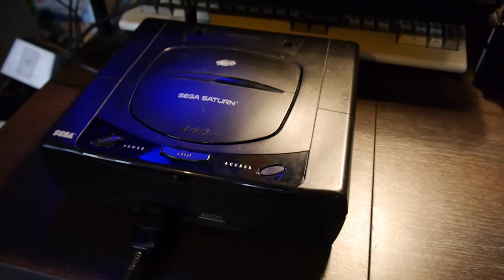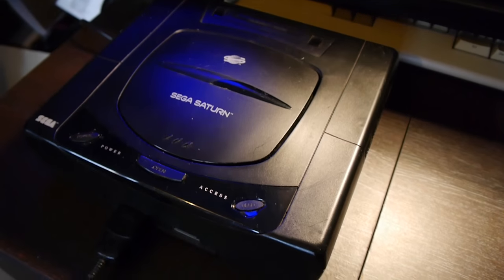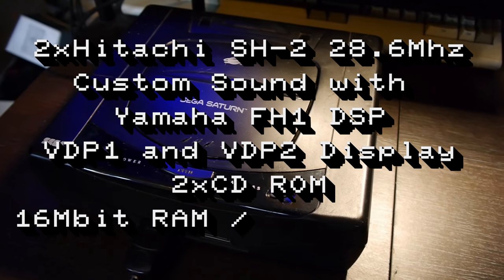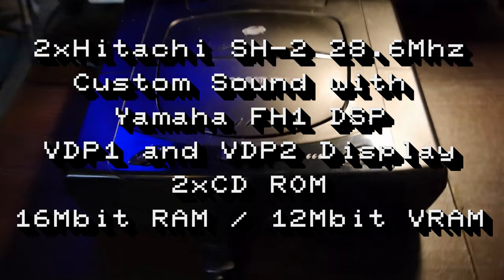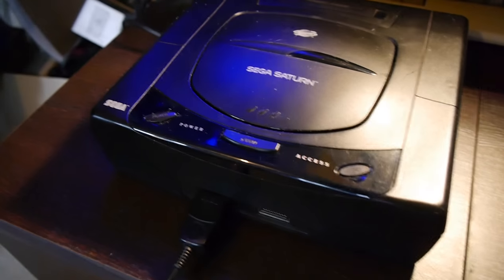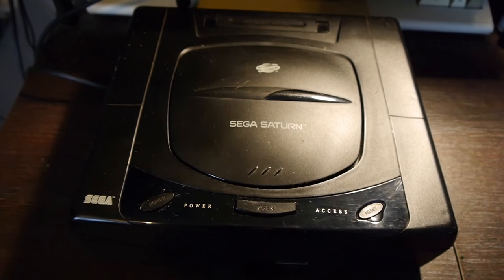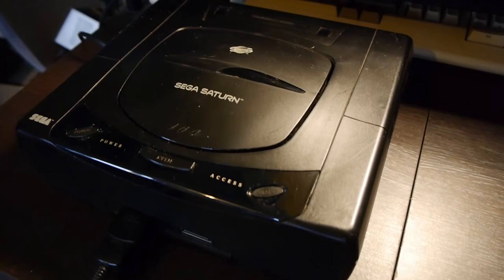Things went downhill from there. This is a 32-bit system with 3D capabilities, featuring dual Hitachi processors, which made it difficult to develop for — much like the Atari Jaguar. It sold about 10 million units worldwide but was considered a commercial failure. It sold well in Japan initially, but once the N64 arrived in 1996, things declined there too.